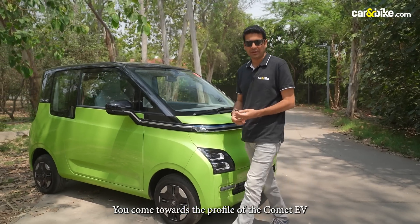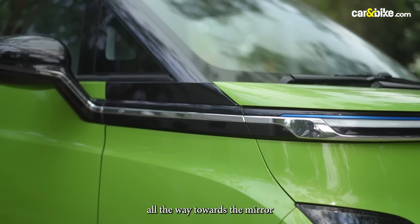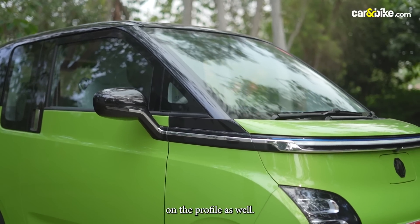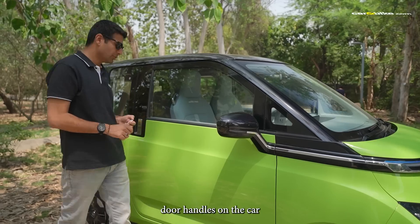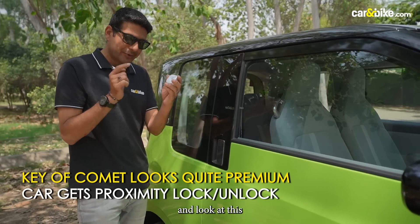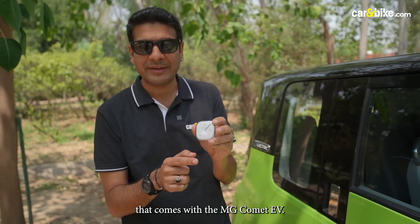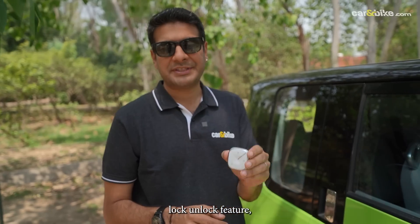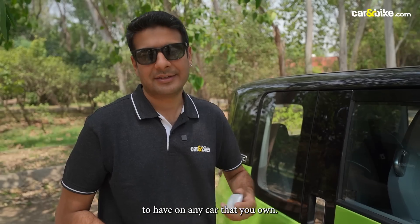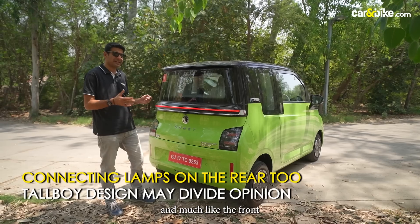Coming towards the profile of the Comet EV, there's a chrome strip that stretches all the way towards the mirror, which looks nice, and the dual tone color option comes out very nicely on the profile as well. You get chrome door handles and also a lock-unlock button right above the door handle. The key that comes with the MG Comet EV also looks quite premium. Talking about the rear of the Comet EV, much like the front, you again get connecting lamps on the hatch.